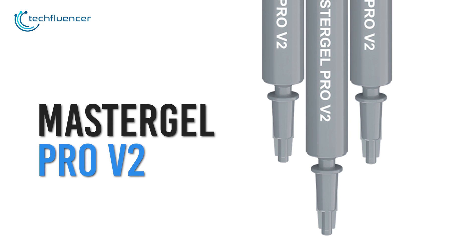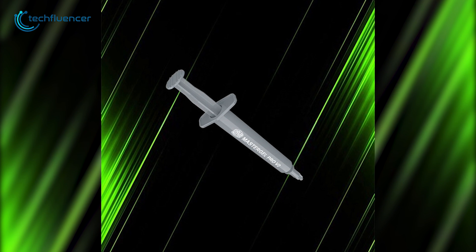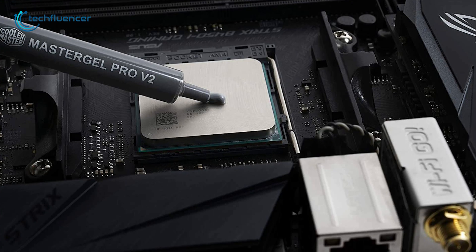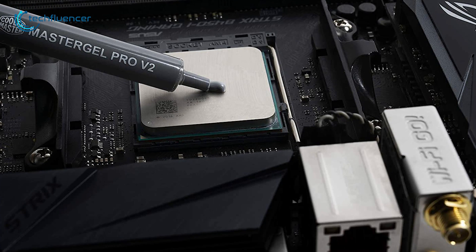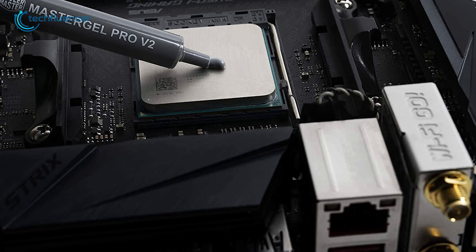Coming up at number 4, we have the Mastergel Pro V2 from Cooler Master, a performance-intensive thermal paste that provides better overall heat dissipation. There aren't any chances to mess while pasting, since it features a traditional nozzle design allowing you to apply an efficient amount of paste every time.